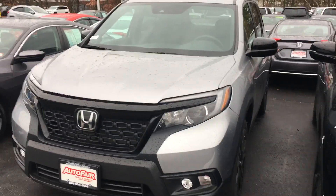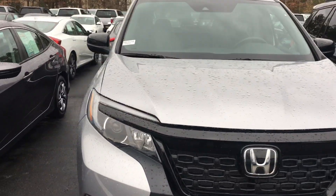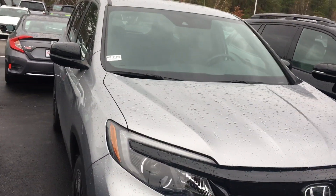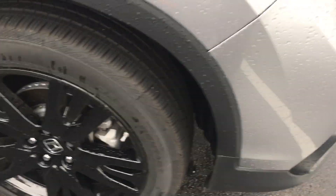Good morning Paula, this is Sammy at AutoFair Honda. Alex at our BDC department asked me to make this short video for you for the all-new 2019 Honda Passport. It's a beautiful car with beautiful rims.